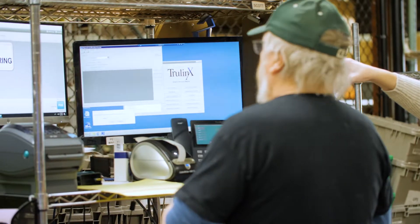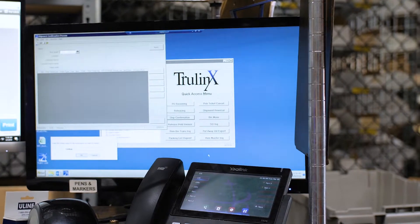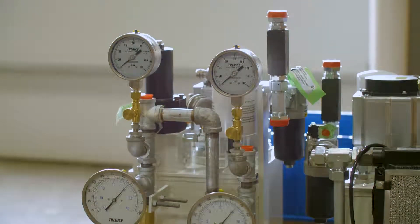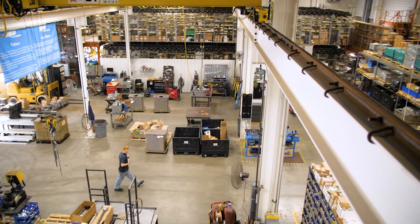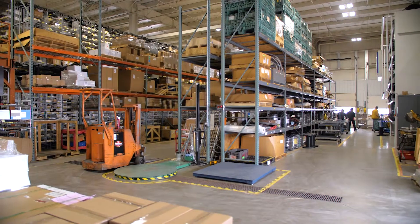A major asset in creating these solutions is partnering with TrulinX's ERP software. This business software allows us to streamline orders from quote to invoice. We utilize its efficiencies and tools to integrate electronic orders, quickly print reports, and manage a large inventory, which frees up our time and skill sets to focus on the business.